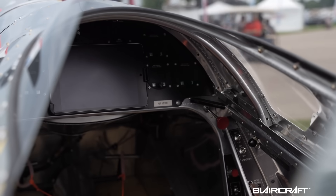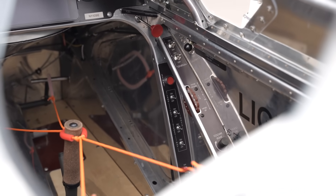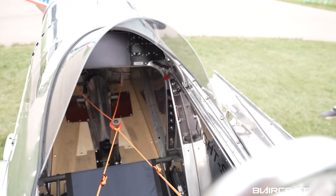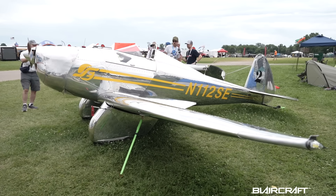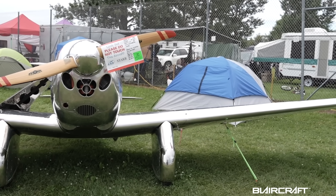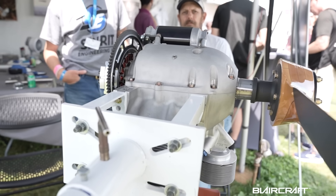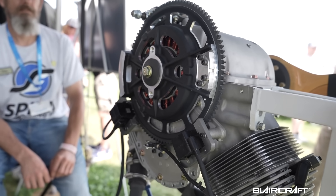How long have you been working on this design? We have one design. It's been in development for quite a number of years — I won't say exactly how many. The original plan was to use a different engine and convert it for use on this airframe. Then we pretty much got to a point where we decided to develop our own engine. That's been in development for quite a while and is also on display at the booth, where we've got several employees who can answer all the fun technical questions.